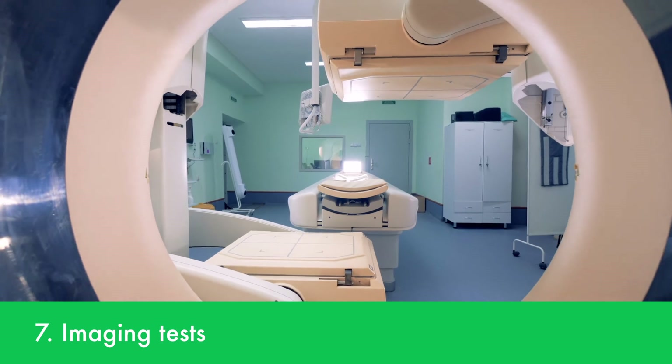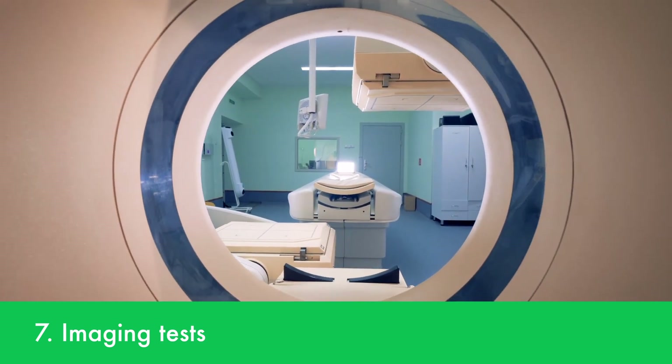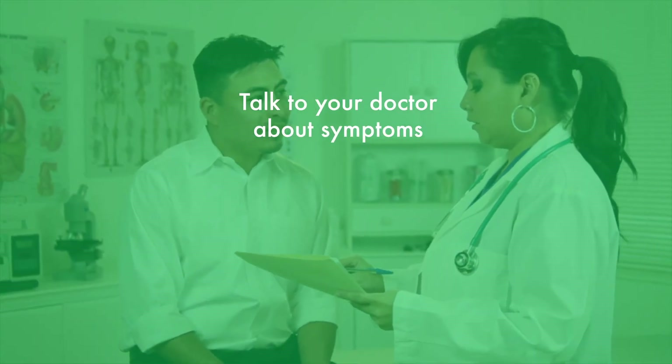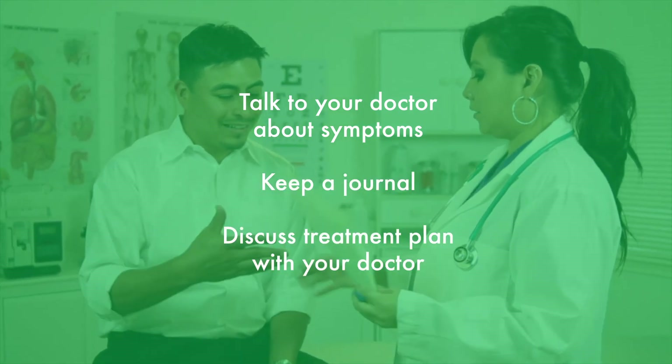Imaging tests may show changes in the sacroiliac joints, but x-rays and MRIs by themselves do not confirm the disease. Talk with your doctor about any symptoms you're having, keep a journal, and discuss your treatment plan with your doctor.